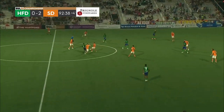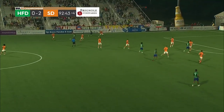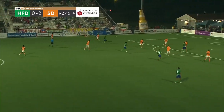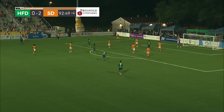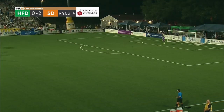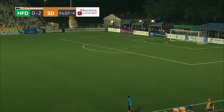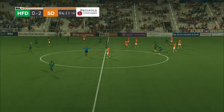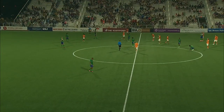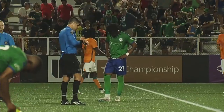Leading 2-0. Now Lewis wheels to his left, plays it for Edwards. Edwards taken down — that'll be a card. Just not being good enough. At the beginning of the season what we had heard was that they were going to be good at set pieces. And that is full time — so another disappointing effort at home for Hartford Athletic.